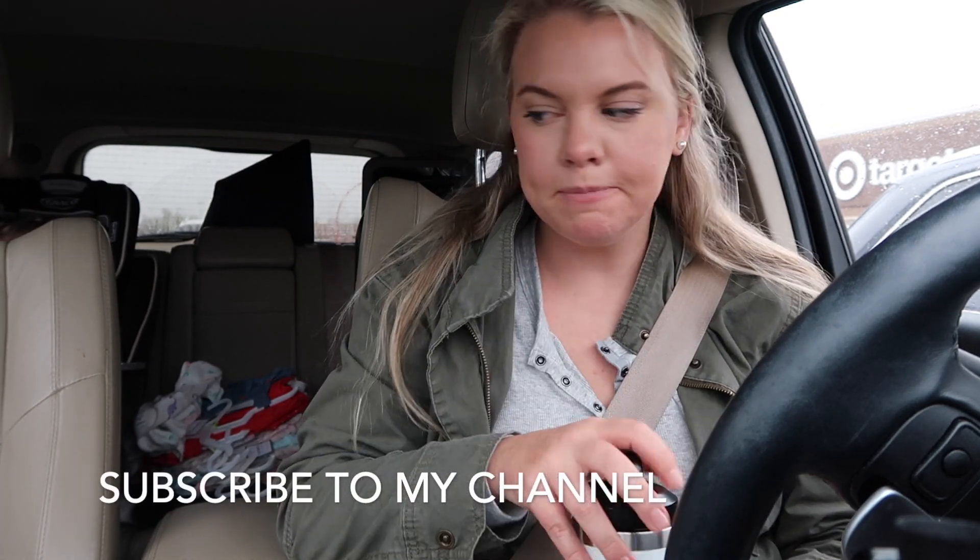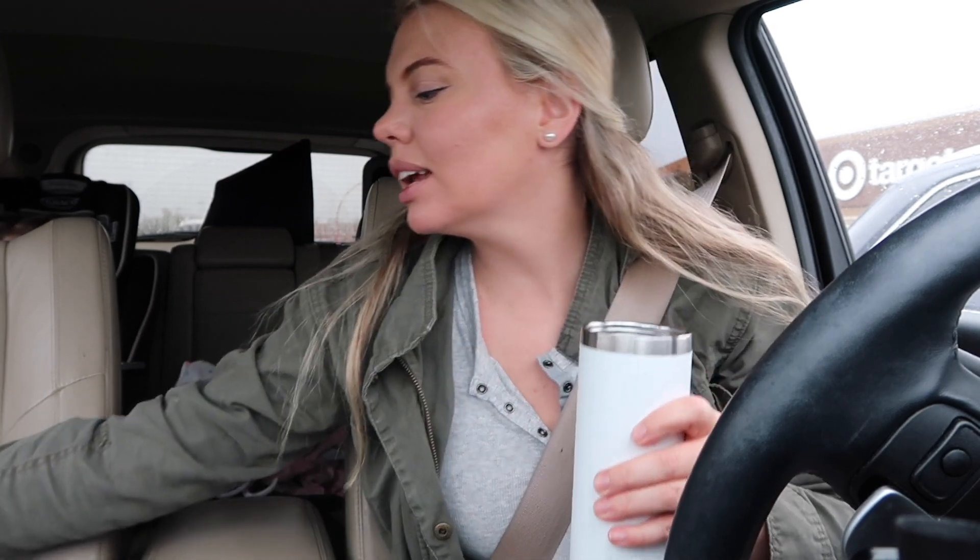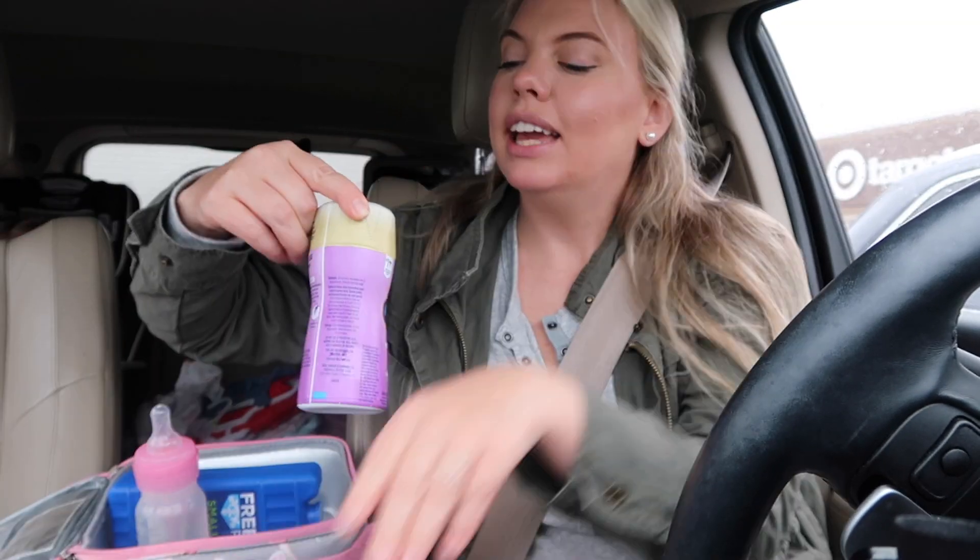I'm going to go into Target. I have to look at their Christmas stuff. I want to get the girls some cute Christmas clothes or Christmas jammies, so I'll show you what they have. You can see that we're at Target — we're always at Target. I'm just getting the little one's bottle ready. I keep hot water in a thermos so that I can always warm a bottle on the go. If you're new, welcome. Welcome to my chaos.